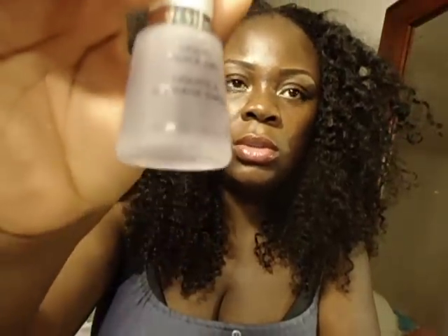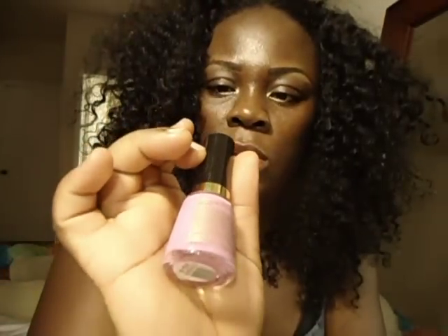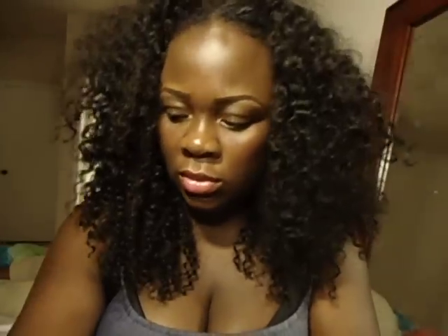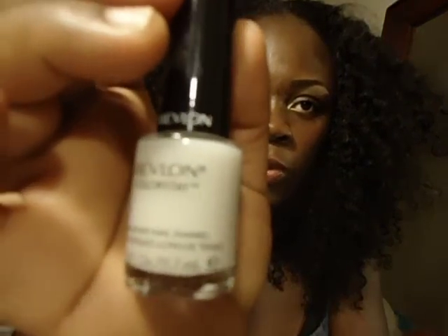I also got a quick-dry top coat by Revlon, and this color called Flirts by Revlon — it's really pretty. And I got a base coat by Revlon too. I'll use that to base my nails.